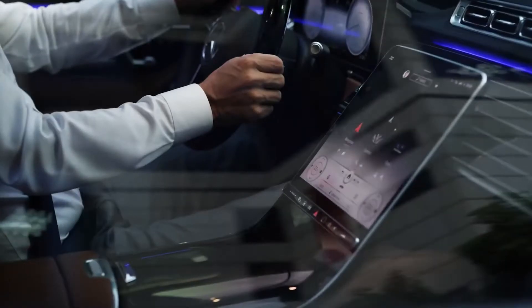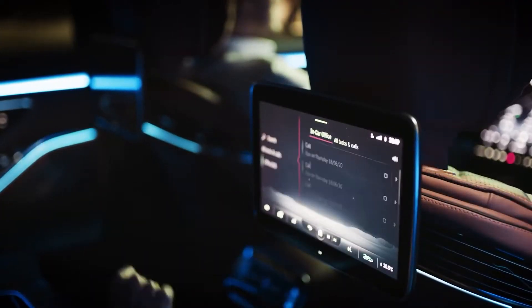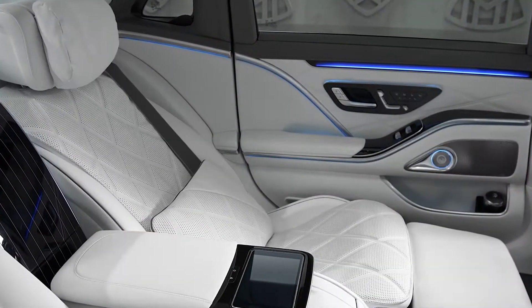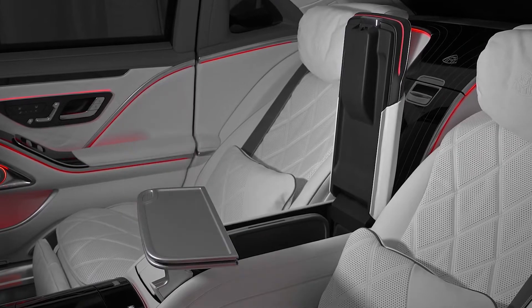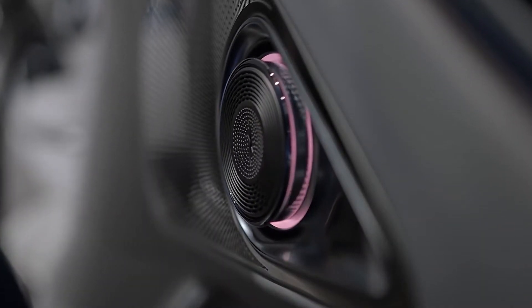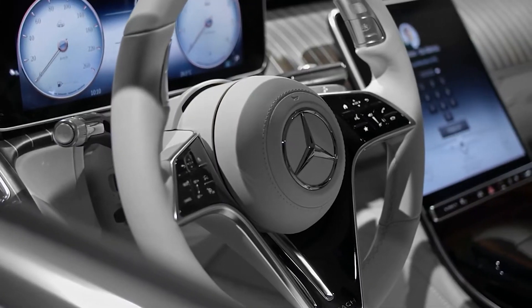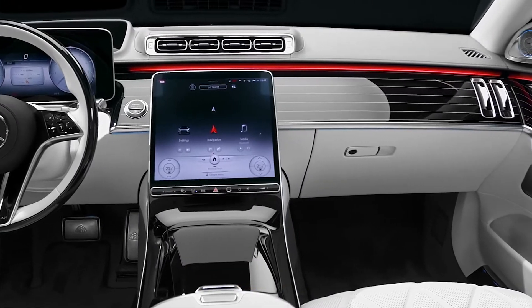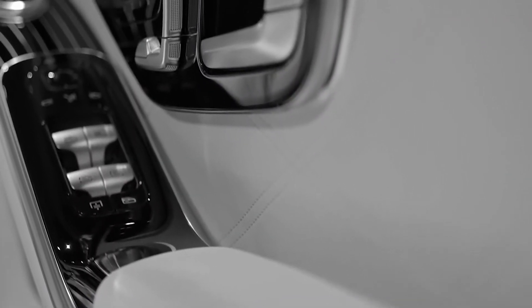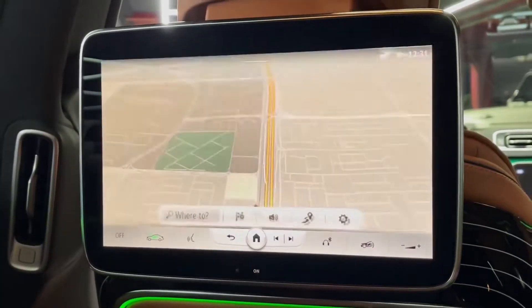This S580 comes with an executive rear seat package, which can cost up to $6,000 and is almost a requirement. This package replaces the bench in the back seat with two individual reclining seats, a center console with fold-out tables, and heated and cooled cup holders. You can also adjust how far back the front passenger seat goes by pressing a button on the door panel of your car.